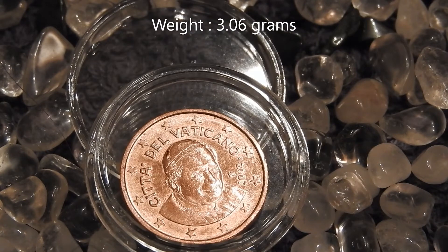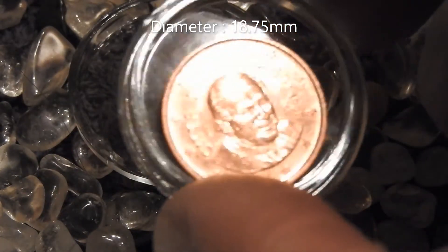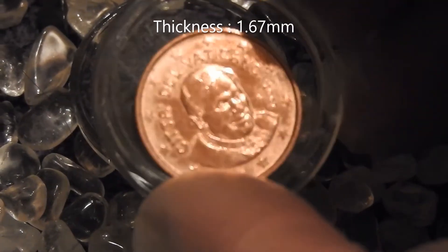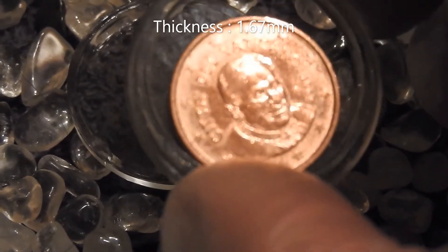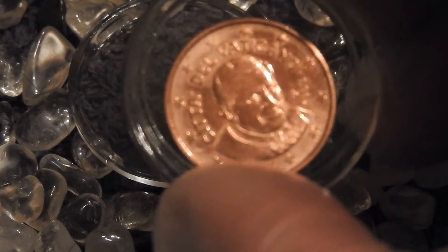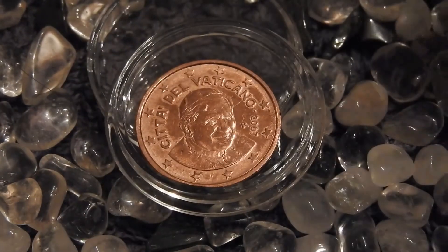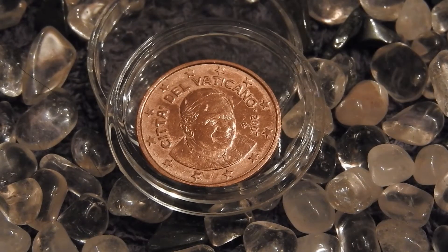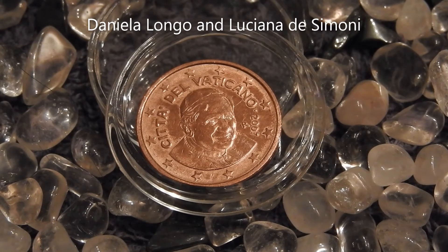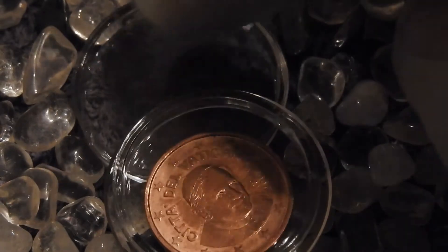The weight is 3.06 grams, it has a diameter of 18.75 millimeters, and the thickness is 1.67 millimeters. The obverse was engraved by two artists — their names are Daniela Del Lungo and Luciana Di Simoni. I like those Italian names; they have a very exotic vibe to them.